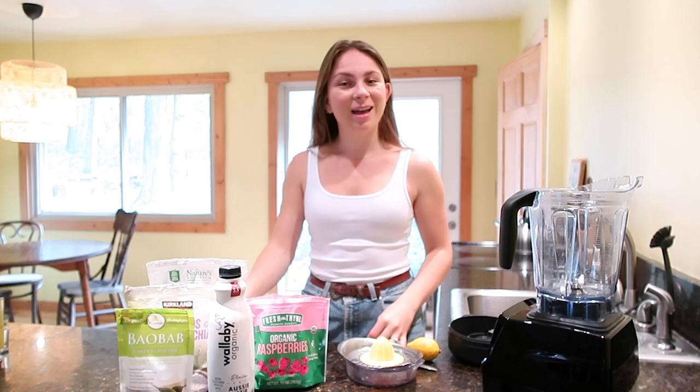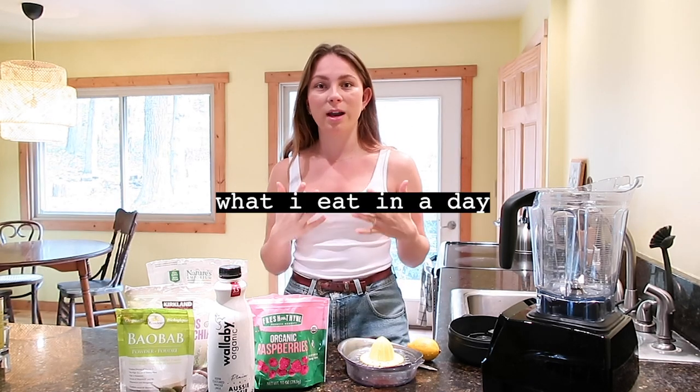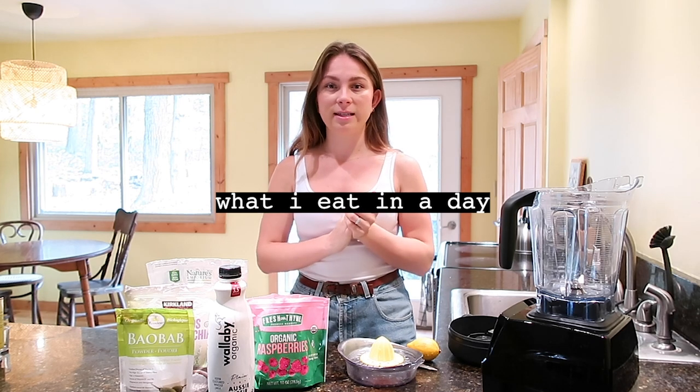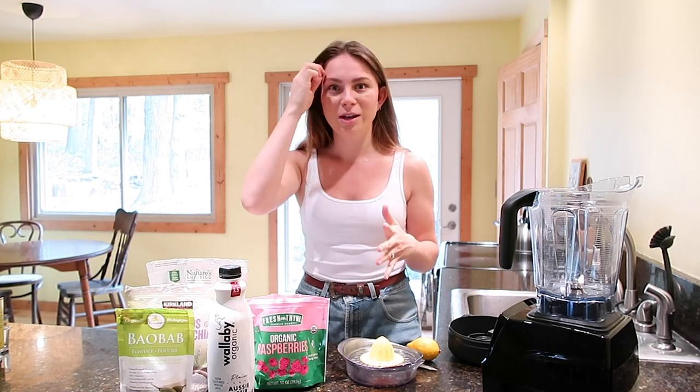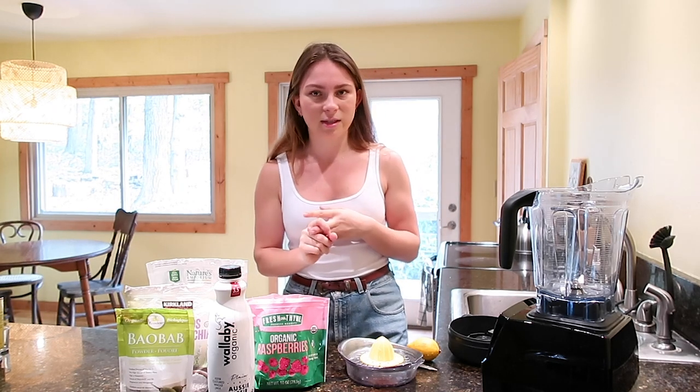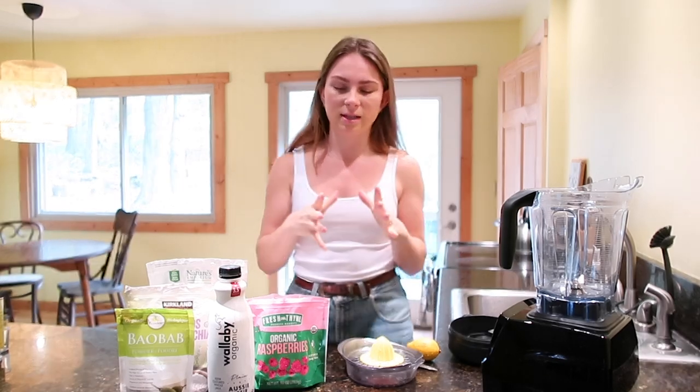Hey guys, welcome back to my channel and welcome if you are new — good morning! So today I'm going to be showing you guys what I eat throughout a day, a typical day in the life. It's a busy day and I wanted to show you guys foods that I quickly whip up and reach for during the day — specific choices that I make. I try to avoid eating sugar, eating out, and making poor food choices, so just having a planning mindset.